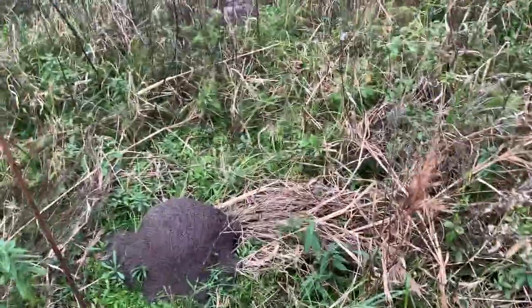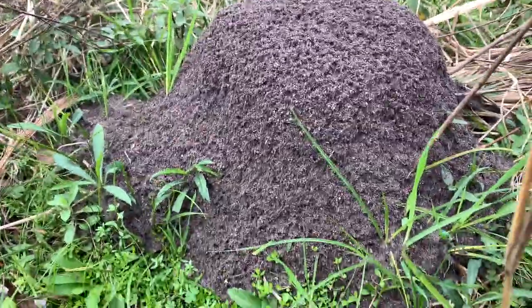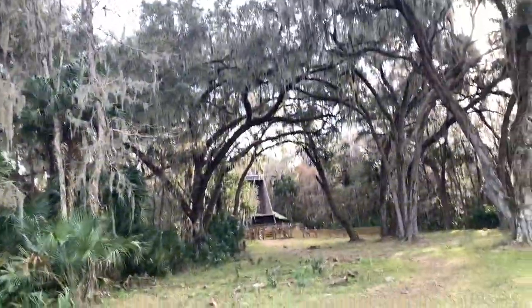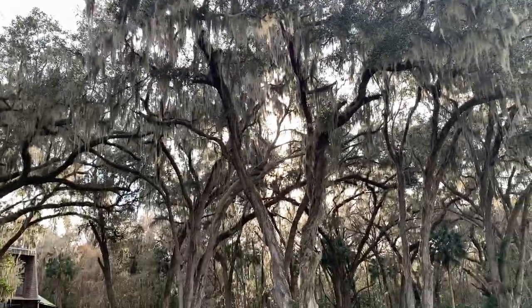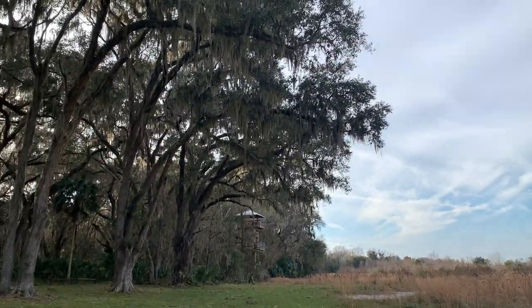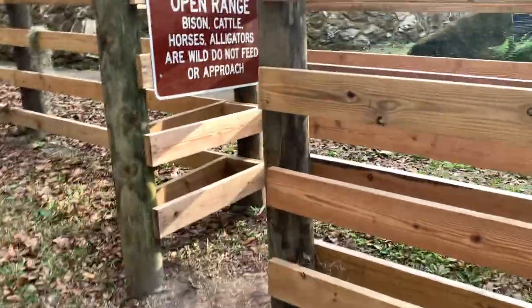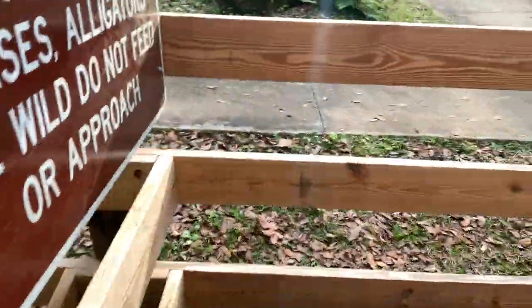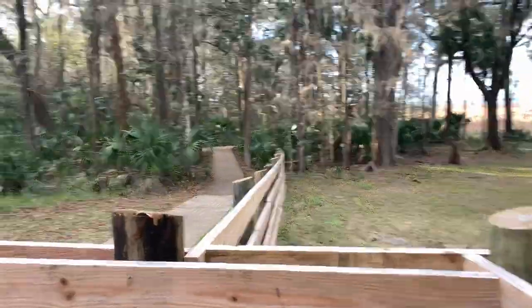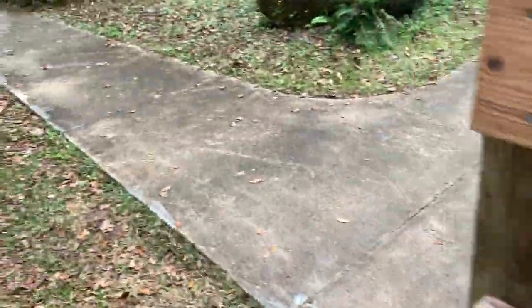I was talking about ant hills earlier — look, this is exactly what I'm talking about. That's a good seven or eight inches tall. Now there's the visitor center. Look at those trees. Here's our observation tower. We've got to go back out through this little cattle guard looking thingy and head down that path to the observation tower.